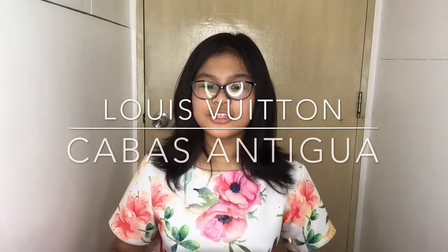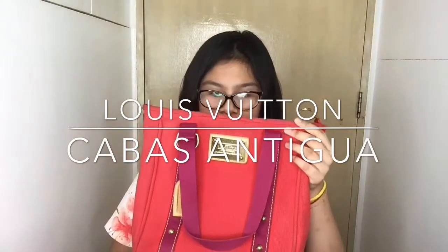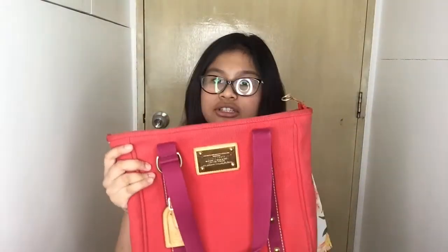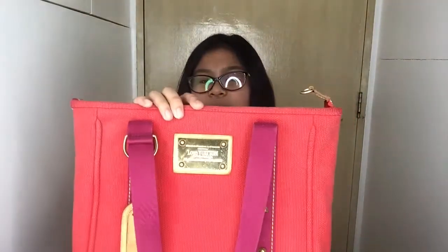Welcome to another show! Today we are checking out a beautiful designer bag from Louis Vuitton. This is a special edition purchased from Japan and it's called Red Cabas Antigua.